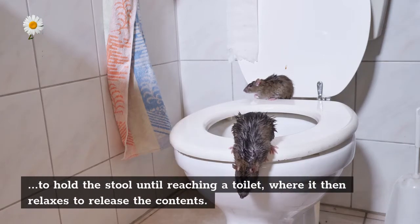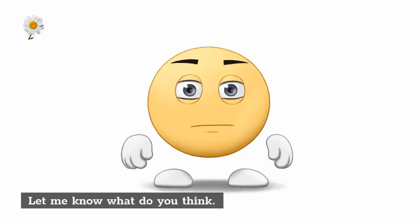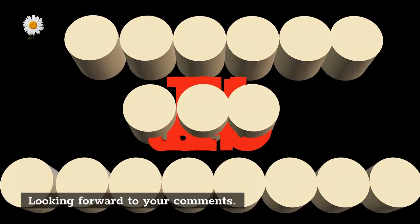Let me know what you think — looking forward to your comments.